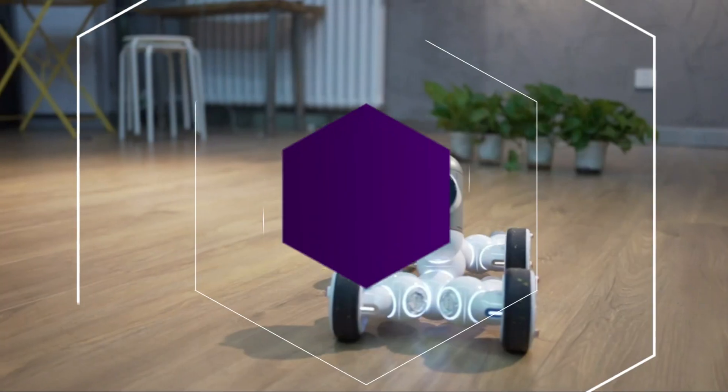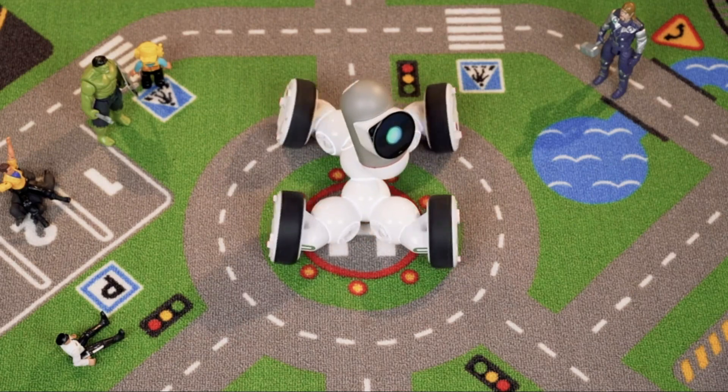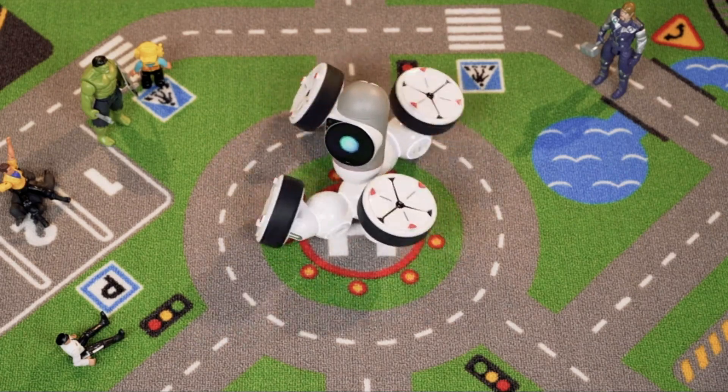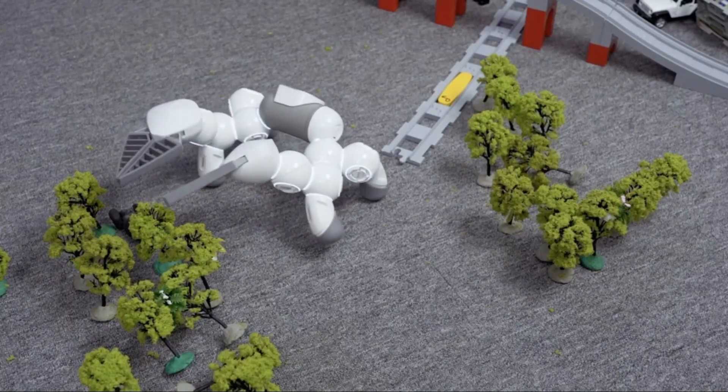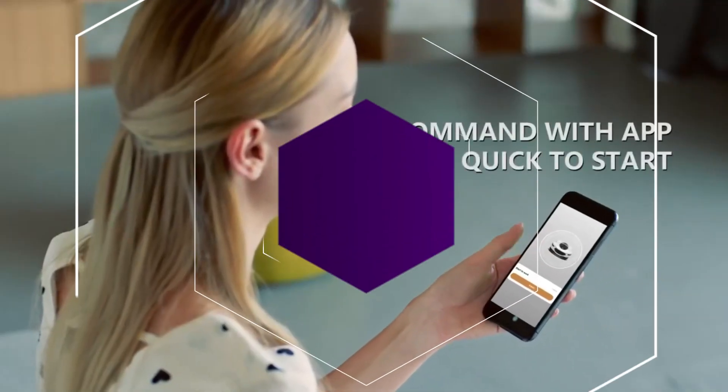ClickBit is your family's newest friend. He listens, he thinks, and he even reacts. His personality is contagious, and his playful design makes him even more lovable. More than that, he's an engaging teacher that knows how to make learning fun.